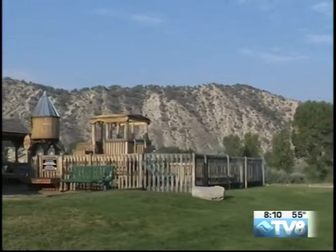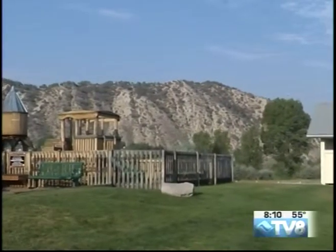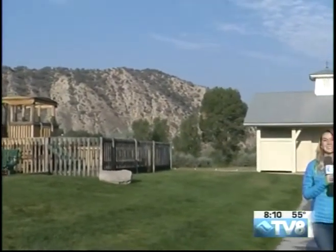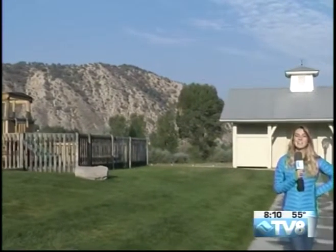It is a gorgeous morning out here and we want to talk about dogs. This is one of my most favorite subjects in the entire world, and it is kind of nice that we are starting to see these cooler temperatures to get out and hike with your dog. That way your dog is not overheating.